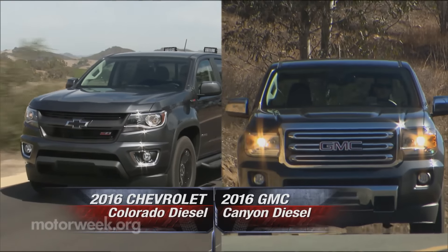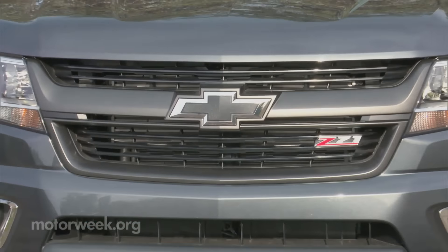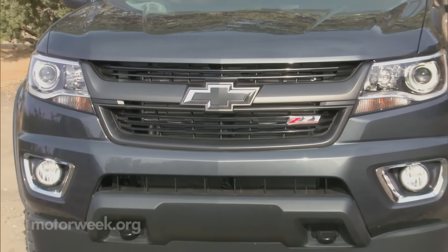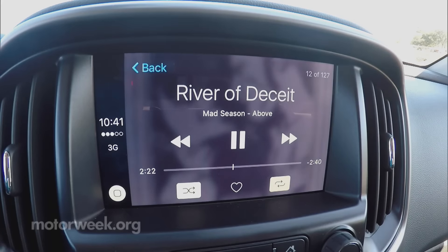We drove these '16s — both the Chevrolet Colorado and GMC Canyon — and they were worth the wait. The trucks themselves don't change much; like Big Brother Silverado, MyLink gets updates to include Apple CarPlay.